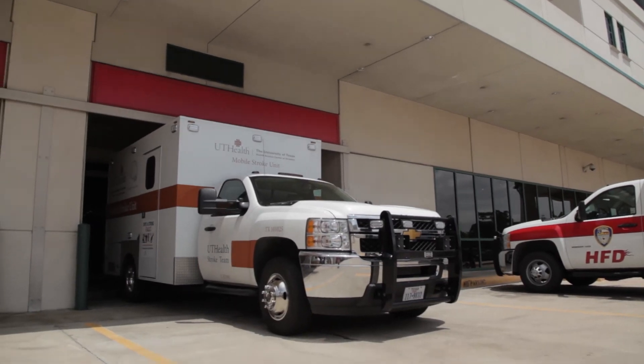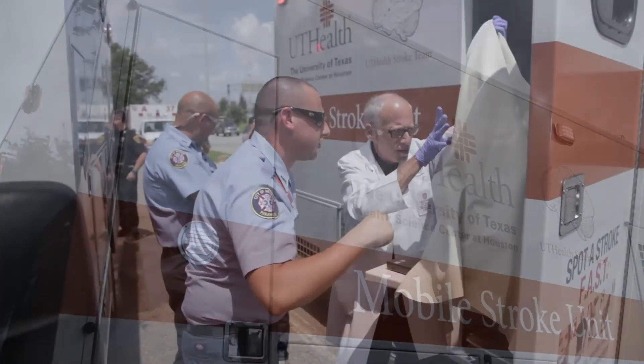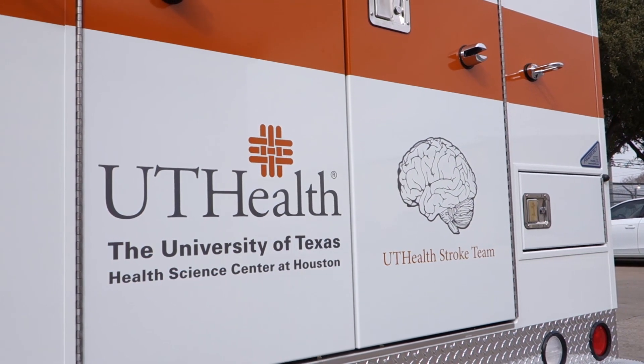So the mobile stroke unit, as I mentioned before, moves everything faster. We were able to treat her in about 70 minutes, and she eventually completely recovered. Aside from what we do and what we built, what occurred on the mobile stroke unit changed the outcome of her life for however many years to come. Hearing her story and hearing what a potentially profound impact this vehicle can have on the community — it was just really neat. It was something that kind of makes the hair on your arms stand up.